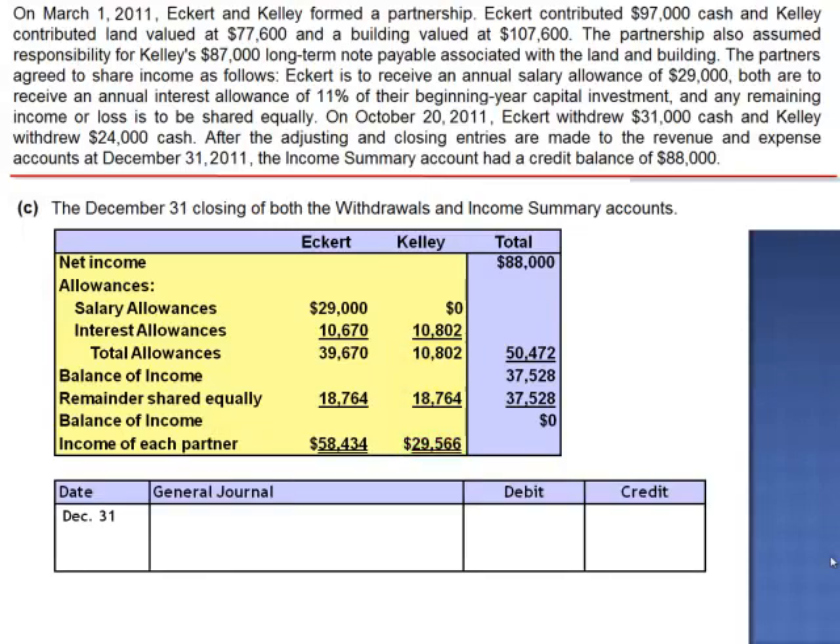The journal entry to close income summary is a debit to income summary for net income of $88,000, a credit to Eckerd's capital account for $58,434, and a credit to Kelly's capital account for $29,566.